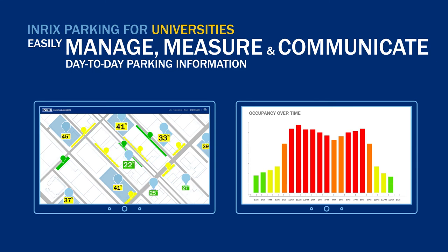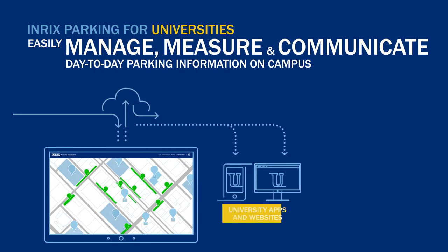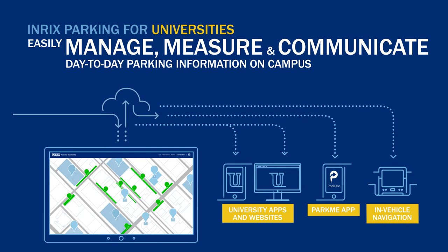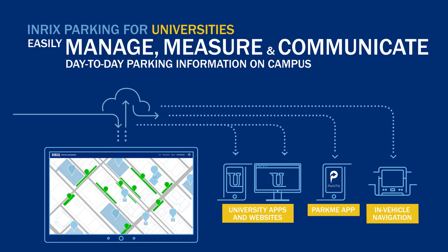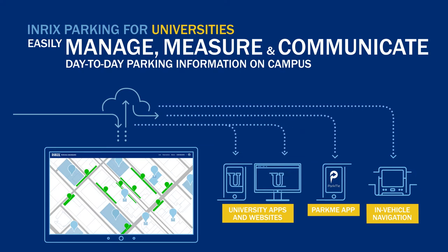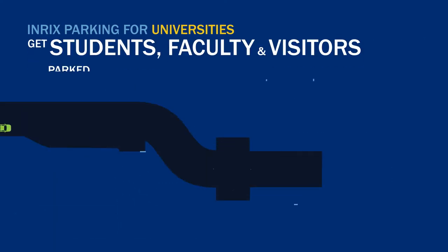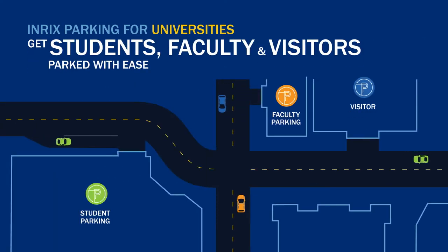Deliver real-time parking information to drivers quickly using cloud technology through the university's website and mobile app, the ParkMe app, online maps, and in-car navigation systems. With Enrix Parking, universities avoid traffic congestion at peak times. Students, faculty, and visitors park with ease. Once parked, everyone arrives where they need to be, on time.